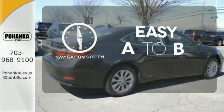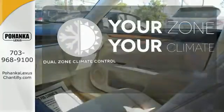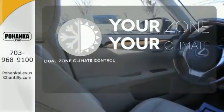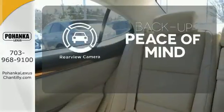Feel confident getting from point A to point B with a navigation system. It's too hot. It's too cold. Not anymore with dual-zone climate control. Hindsight is 20-20 with a backup camera.